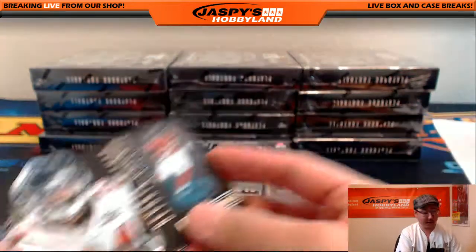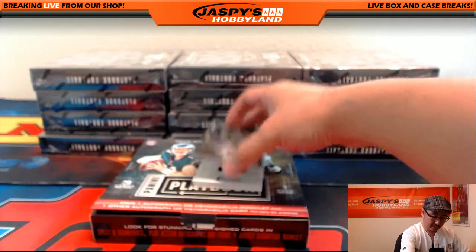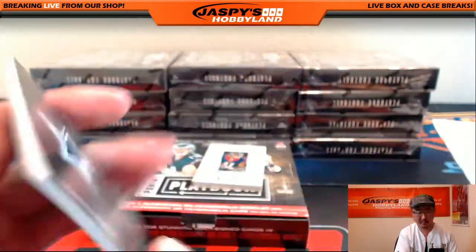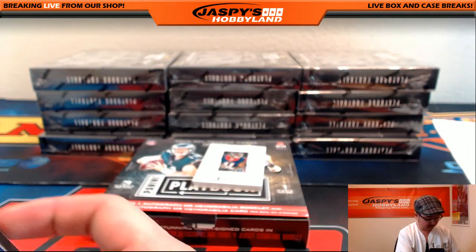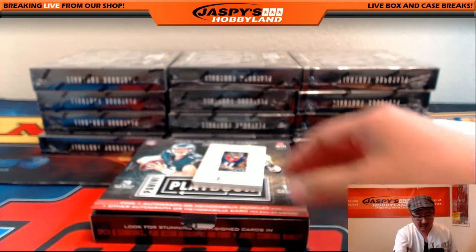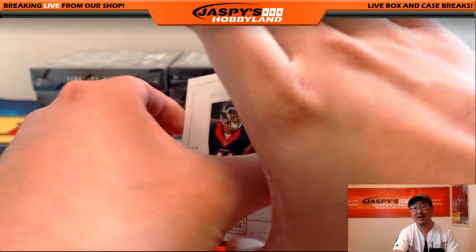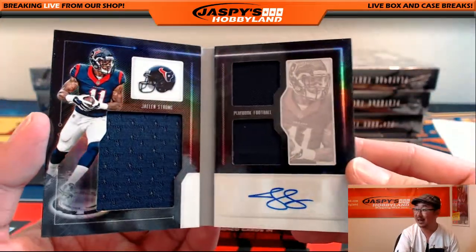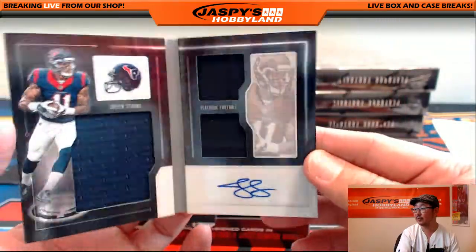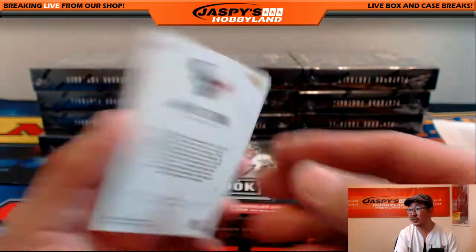There's Devonta Freeman out of 199, and we've got Dak Prescott Momentous Materials for the Cowboys. Nice Cowboys relic going to Ziggy and the Cowboys. And we've got Jalen Strong, 006 out of 149 - triple relic and the autograph. I like that sort of rainbow-y, refractory sheen you see on these books now.